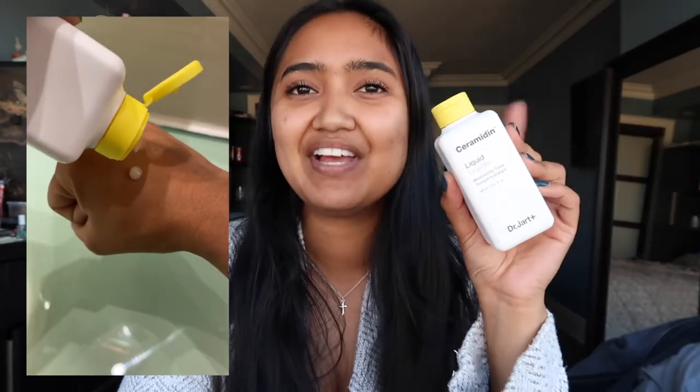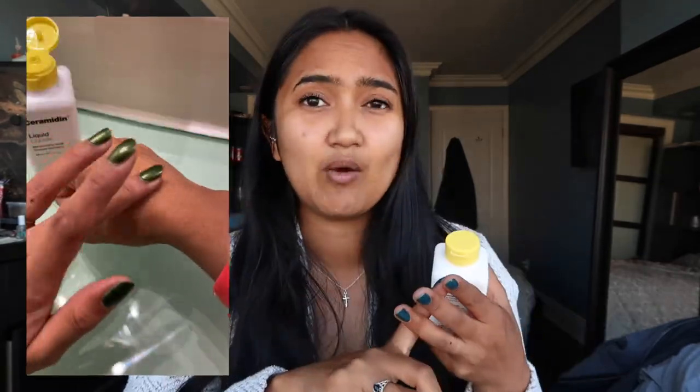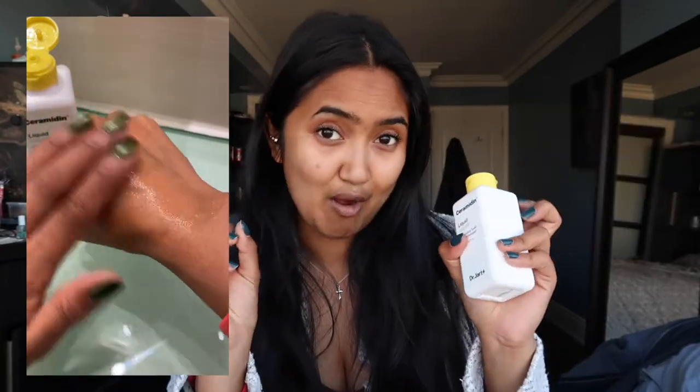I didn't believe in toners until I really started using this one and loved it. This is the Dr. Jart Ceramidin Liquid Moisturizing Toner. If you're dry, sensitive, or just looking for a toner to balance everything out, this is it. It has panthenol, which helps relieve dry, cracked, flaky skin, and it's formulated with fig and centella asiatica, which is known for its calming effects and helping with redness.